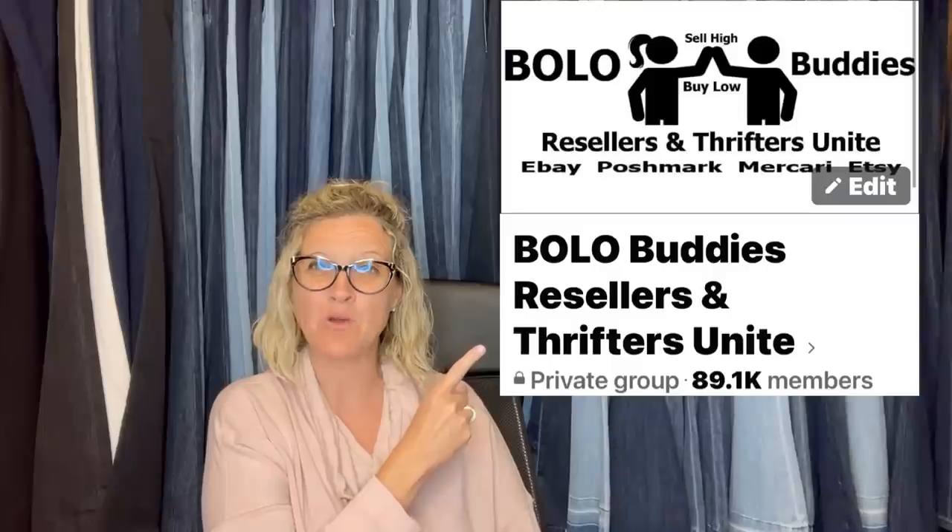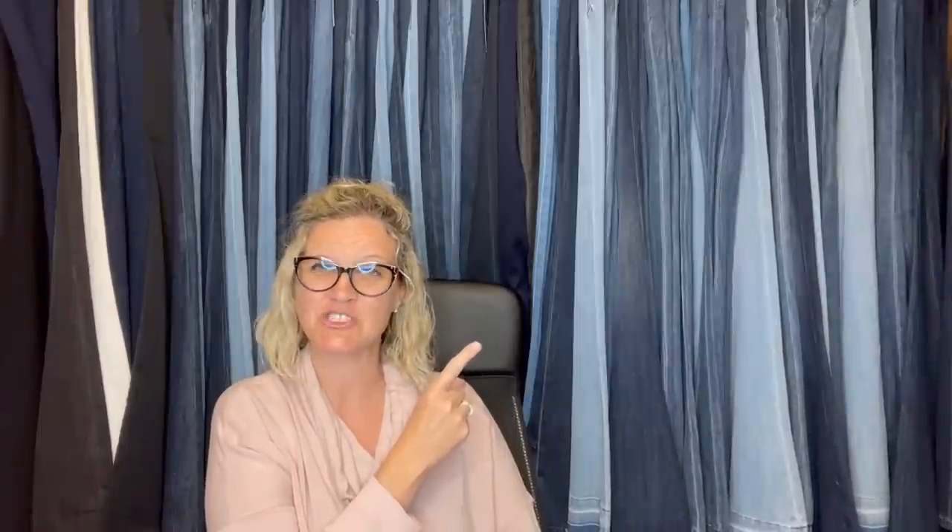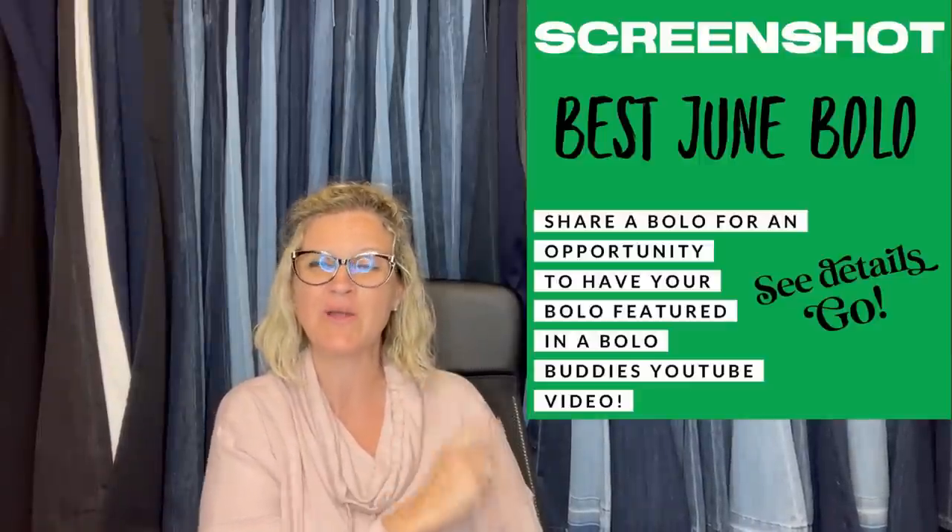Hey bolo buddies, thanks for watching. In this video, we are going to talk about bolo items — items to be on the lookout for, items you can pick up and sell for a profit on different selling platforms. I'm going to tell you where they got it, what they paid for it, and what it sold for. These come from Bolo Buddies Facebook group members. I posted 'share your best June bolo' in my Facebook group and invited everyone to share their bolo. So let's get started here with some big money bolos. Some of these are going to knock off your socks.